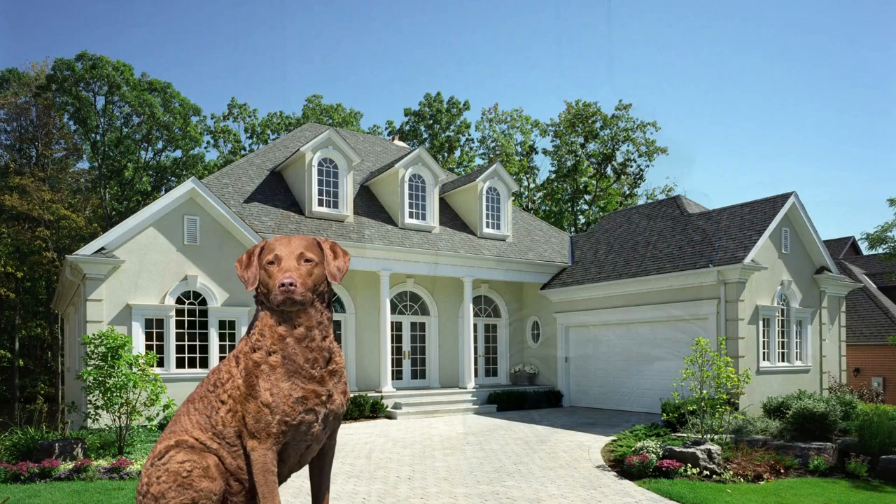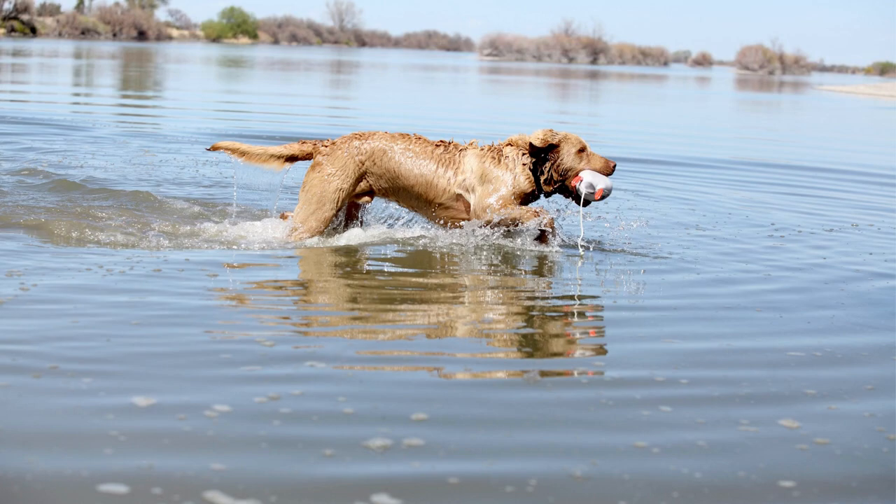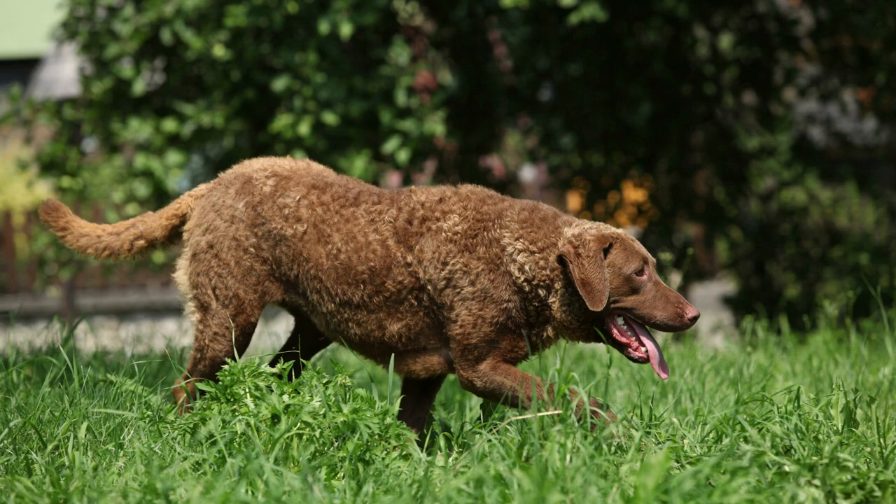Chesapeake Bay Retrievers are a great choice for families who want a strong and loyal companion. They are suitable for both indoor and outdoor living and do well in homes with a large yard. They may have a high prey drive due to their hunting background, so they should be supervised around small animals.